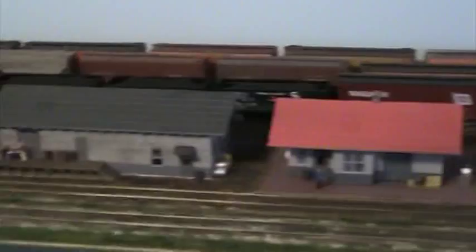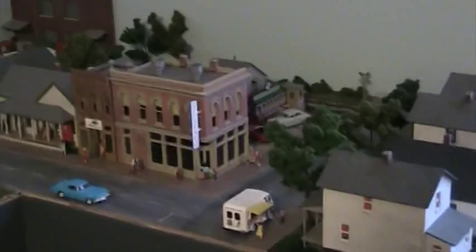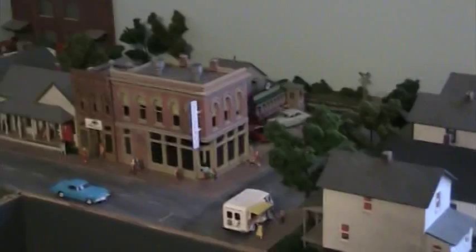Here we go — Humboldt Yard. At least my version of it, as you can tell. We have it all scenic, since I did the work. So as you can tell, engine terminal and a little bit of the neighborhood that kind of was beside the yard, as on the real one.